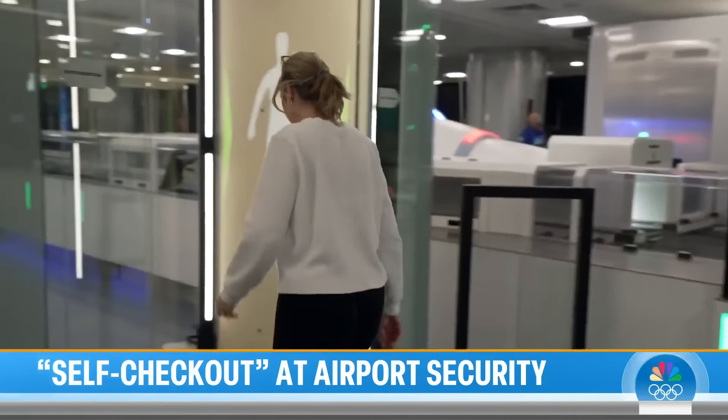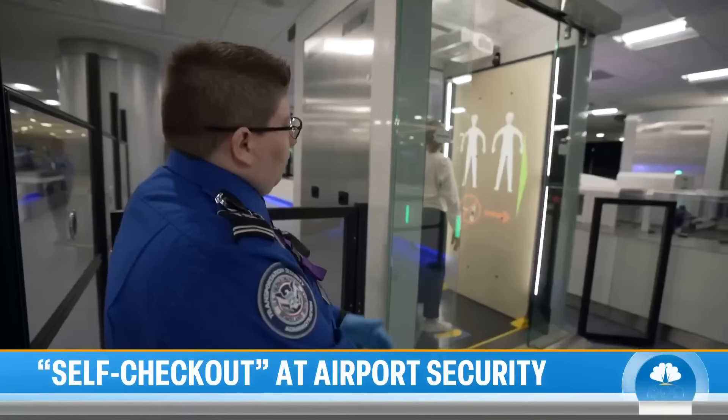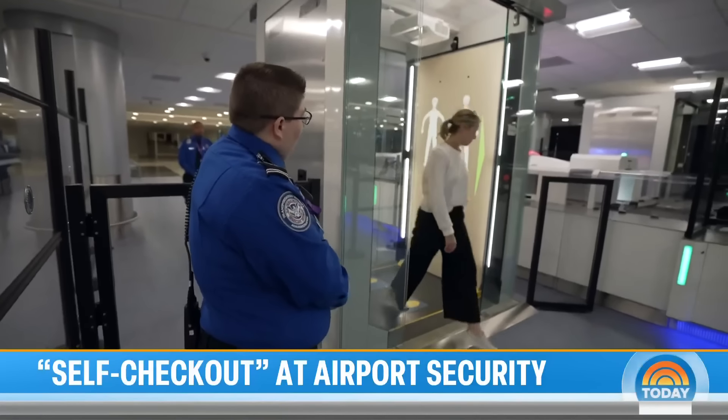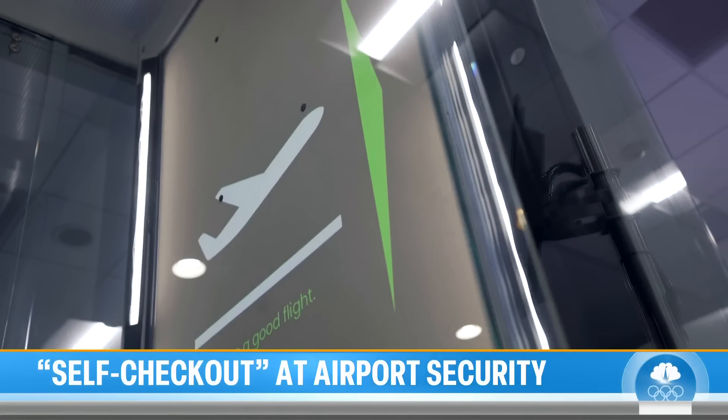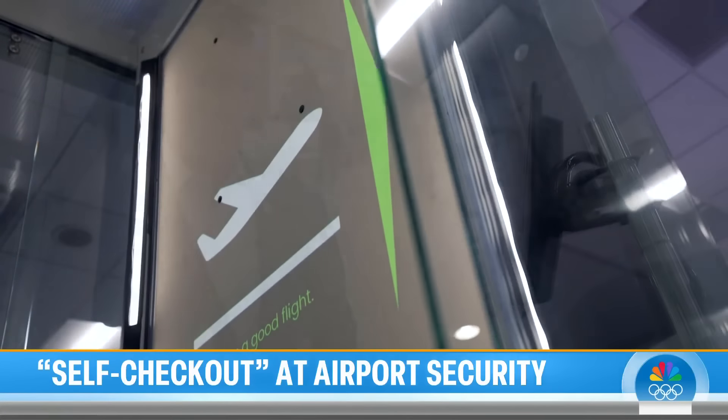After testing the checkpoint, the TSA will decide whether any of it can be rolled out nationally. TSA Chief David Pekoski said don't expect this to be widely rolled out at every airport and every checkpoint. 'Part of what we're trying to do here is figure out what works, what facilitates movement of people, while at the same time making sure we can provide the security we provide.'